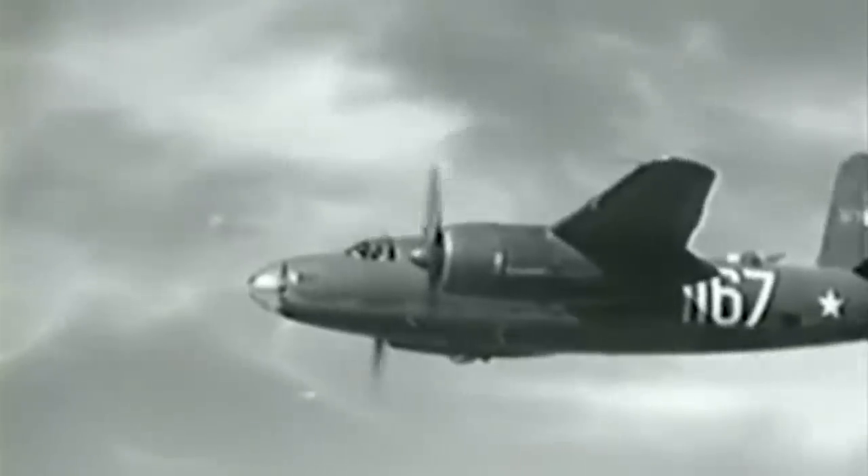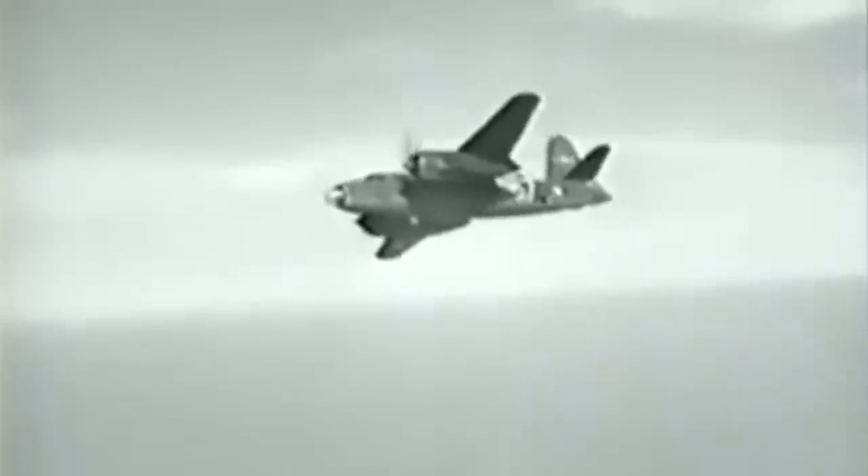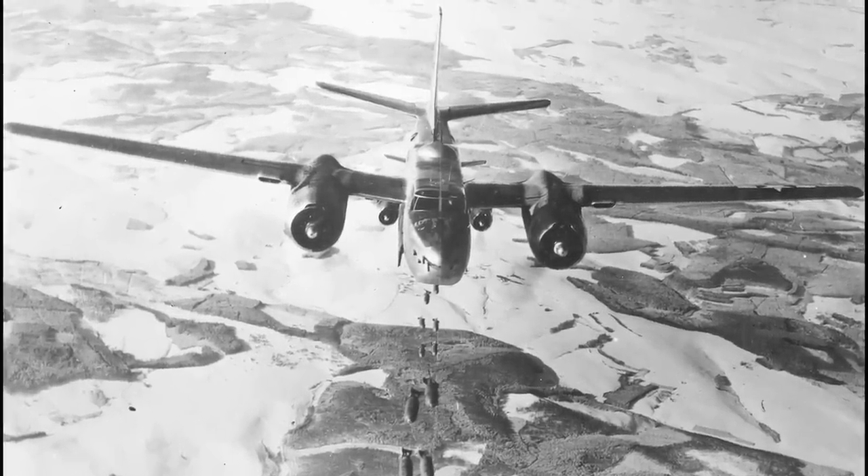Flak Bait was a Martin B-26 Marauder airplane that genuinely lived up to its nickname. Throughout its career, the aircraft survived a total of 207 missions, including five where it served as a decoy to draw enemy flak fire. That's nearly twice as many total missions as most other planes flew during the war. It also notably took part in the Battle of the Bulge and D-Day at Normandy.